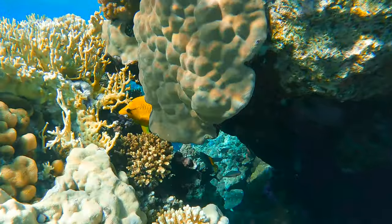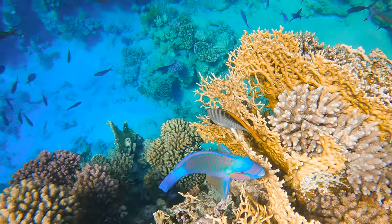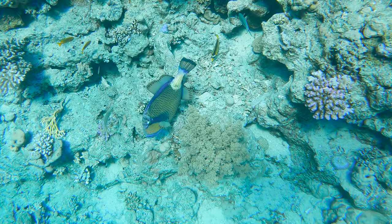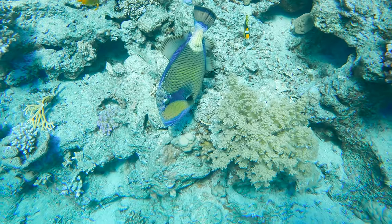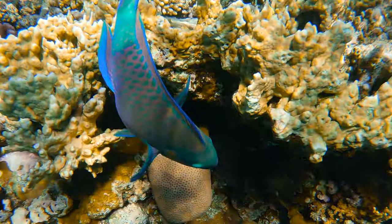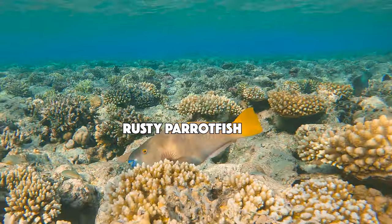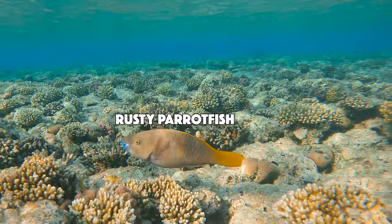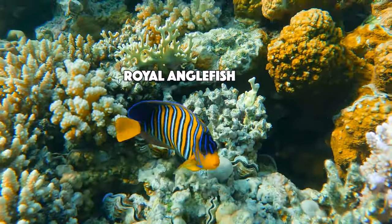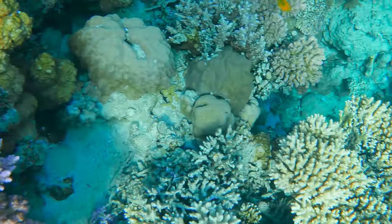Let's see what else we can find. Look at this little slingjaw wrasse hiding. Now that is a bridled parrotfish. This might be a titan triggerfish or some other variation of triggerfish. The parrotfish is so incredibly beautiful — you can see it also eats algae off the rocks. Now that is a rusty parrotfish — you can see clearly how it got its name. Look at the stripes and colors of this royal angelfish, and he's swimming upside down. There's just so much to see down here; I could literally spend days and days and never get bored.